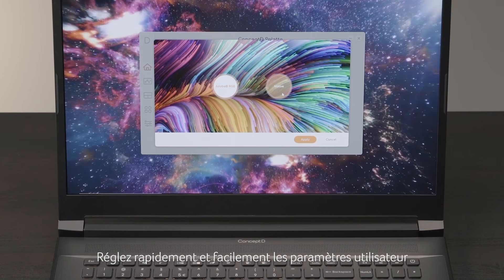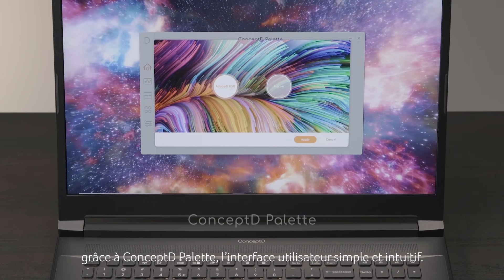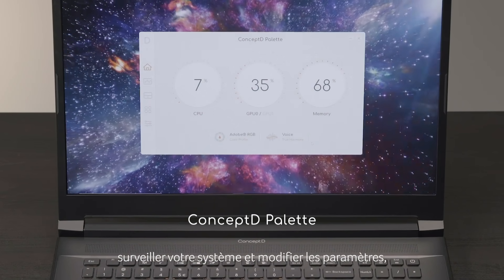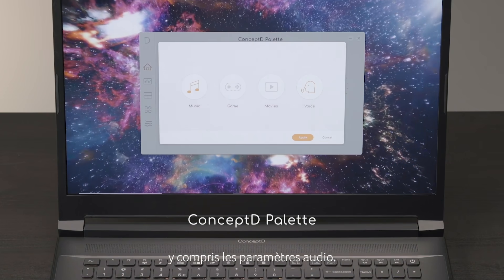Quickly and easily adjust the user settings with the simple, intuitive ConceptD Palette UI. Use it to change your color profile, monitor your system and change settings including audio.